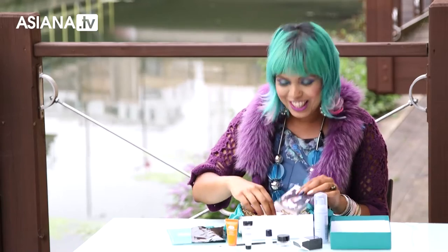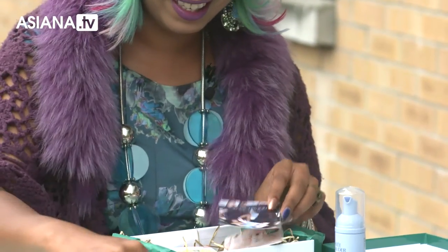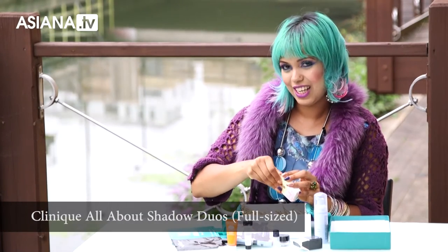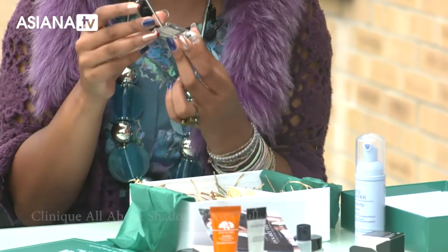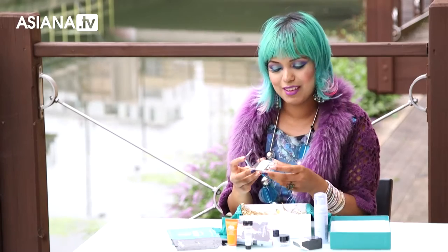I love how this looks like a little nest — a little nest of beauty goodies. This one is full size as well — it's eyeshadow. Let's check out what colors they are. Perfect combo to do a smoky eye on the go, which is brilliant. No need to carry one of those massive palettes around.